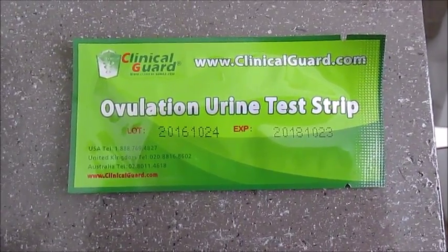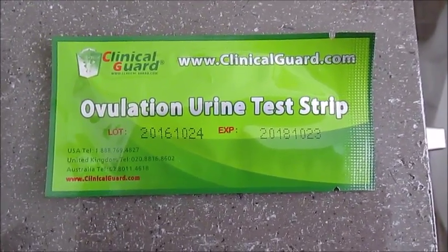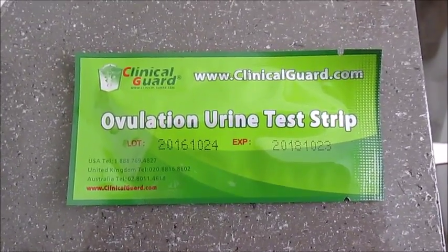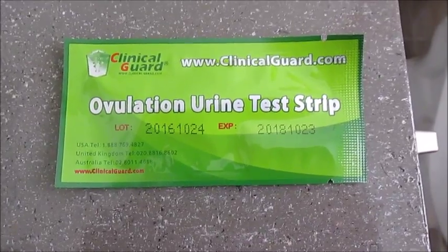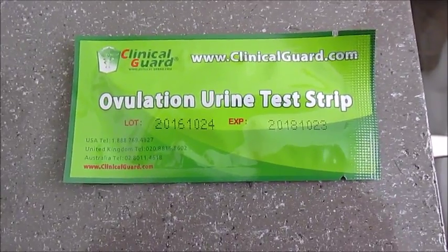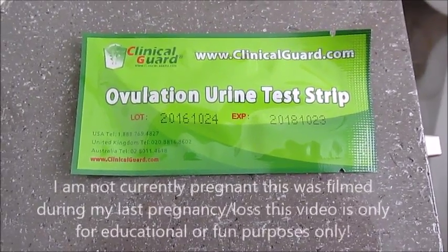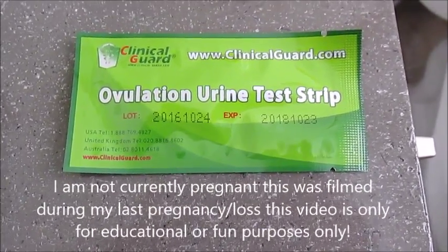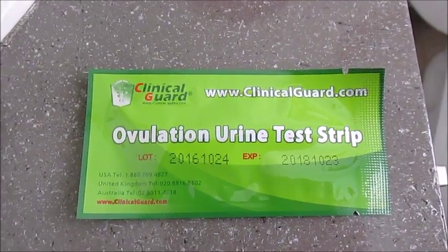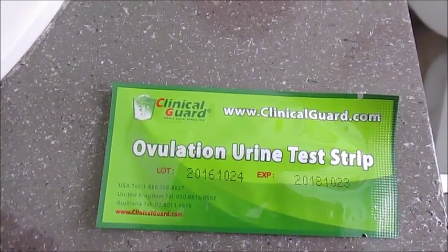Hey ladies, this is Chrissy from twolinesfertility.com. I am a birth and prenatal doula as well as a natural awareness fertility expert. I'm bringing this video here today to show you that you can use ovulation tests as pregnancy tests. I am currently four weeks pregnant and I just wanted to do a live test to see if you can actually use an ovulation test as a pregnancy test.